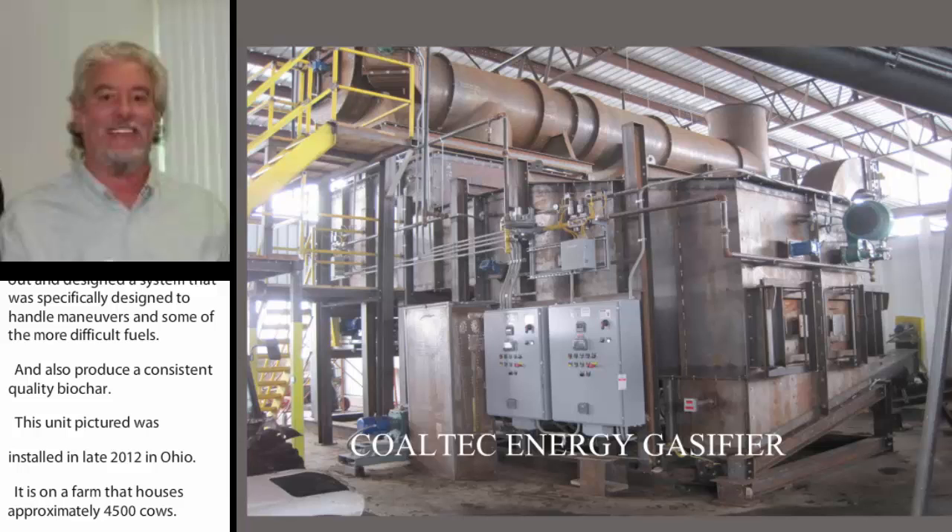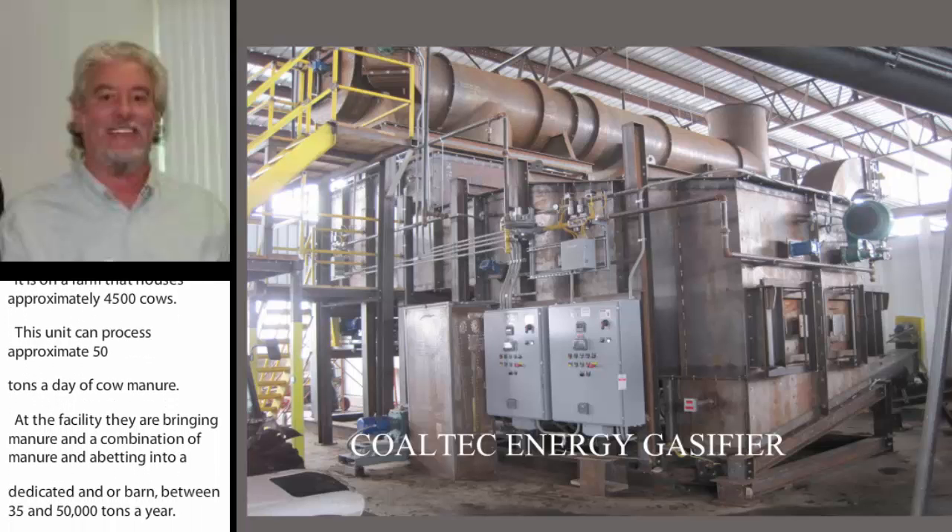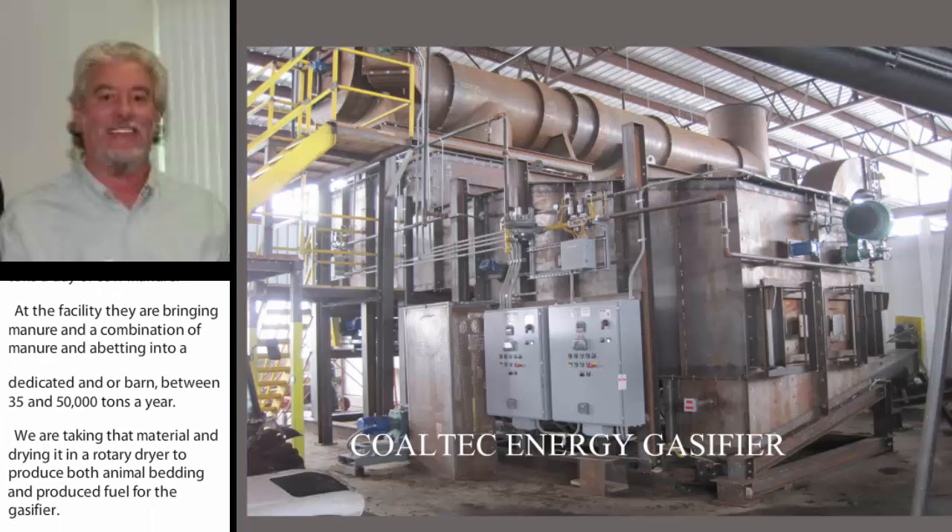At that facility, they're bringing manure and a combination of manure bedding into a dedicated manure barn — between 35,000 and 50,000 tons a year. We are taking that material and drying it in a rotary dryer to produce both animal bedding and fuel for the gasifier. And then we are putting cow manure dried to 20% to 25% moisture into the system, producing the energy to operate the dryer and producing a consistent quality biochar.